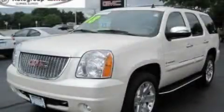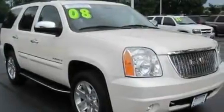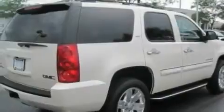This is a 2008 GMC Yukon, a vehicle with safety, comfort, and space. It features a 5.3-liter eight-cylinder engine and an automatic transmission.